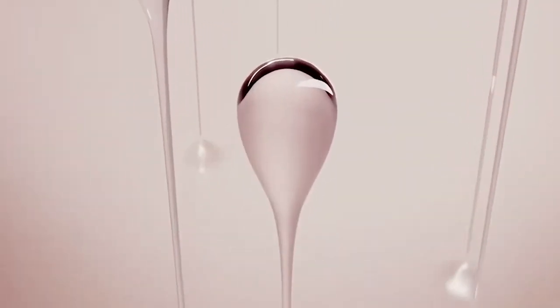Our dual-system patches use a breakout solution to target blemishes and a hydrating serum to reduce irritation while locking in moisture.